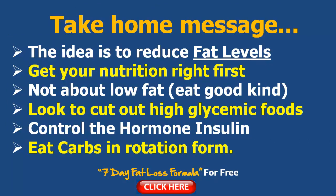The take-home message in part one of this series: the idea to lose your belly fat is to reduce your fat levels, but we do this through nutrition first, because without that you're going to find it really hard to lose fat. Then we can look at your workouts and start building a workout program to really shape your body, build strength, and improve energy levels.